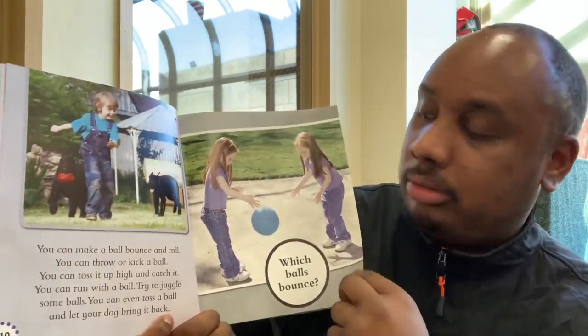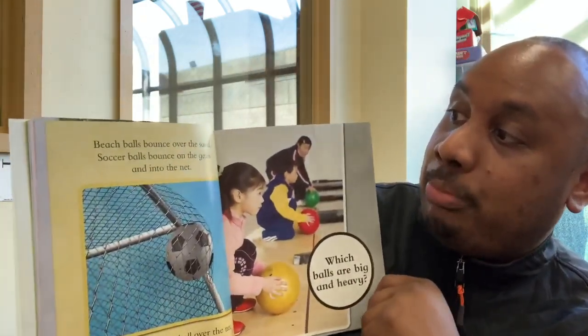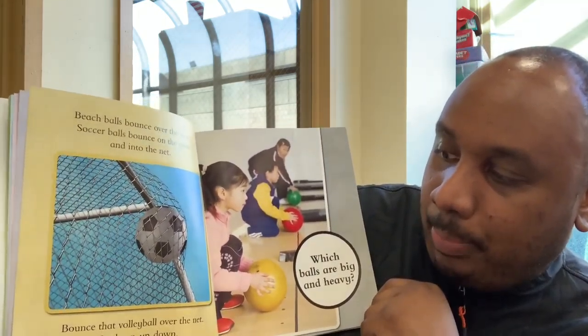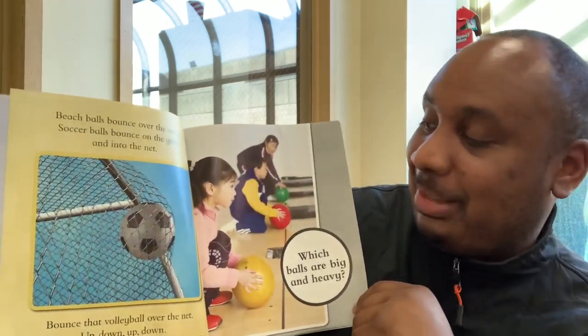Which balls bounce? Tell me some balls that bounce. Beach balls bounce over the sand. Soccer balls bounce on the grass and into the net. Bounce that volleyball over the net. Up, down, up, down. Balls like to bounce.